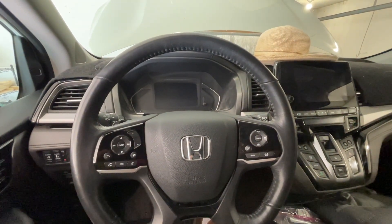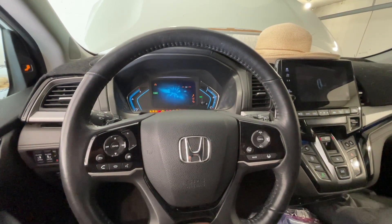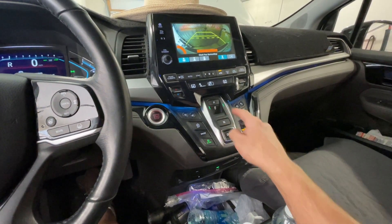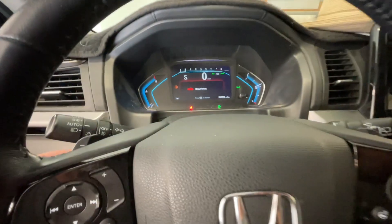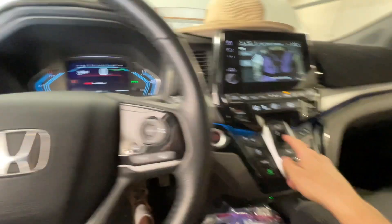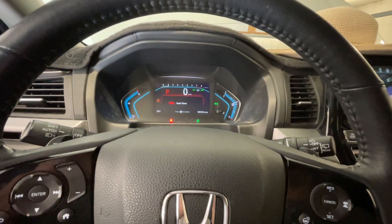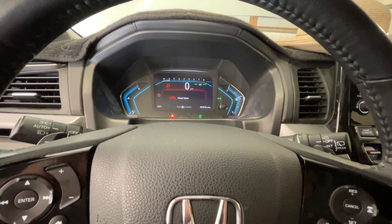We've drained the old fluid, put in five quarts of fresh fluid, torqued down the drain plug and fill plug. Per the service manual, we need to start the vehicle up. We're going to shift through the gears — into reverse, then into drive, then into S and manually shift up to second. I don't know exactly if that matters, but we're going to do all the shifting we can. Back to one, back to reverse, back to park. Now we're going to let it idle until it comes up to operating temperature. The service manual says the cooling fans need to come on twice, and then we can pull out the level set plug and drain the excess fluid.